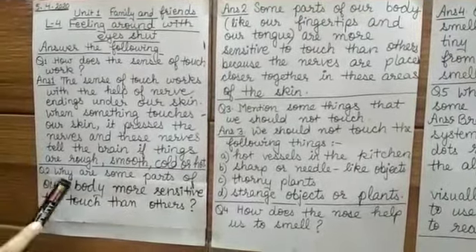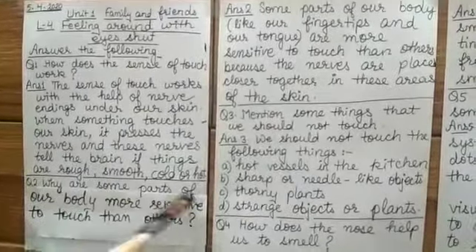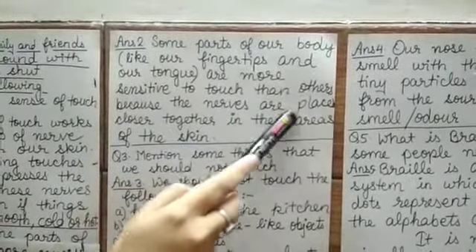Question number 2: Why are some parts of our body more sensitive to touch than others? Answer: Some parts of our body (like our fingertips and our tongue) are more sensitive to touch than others, because the nerves are placed closer together in these areas of the skin.